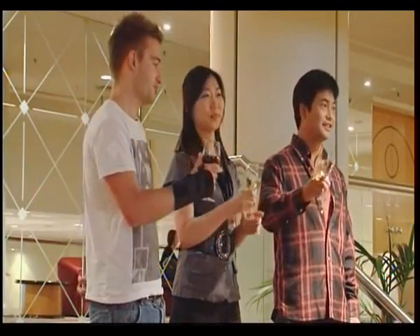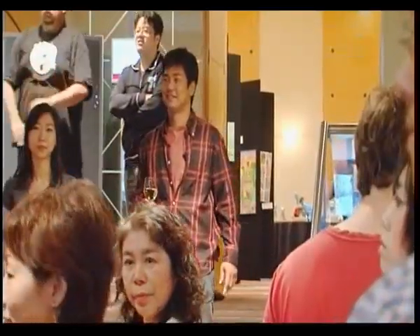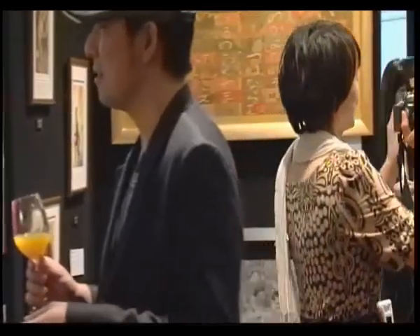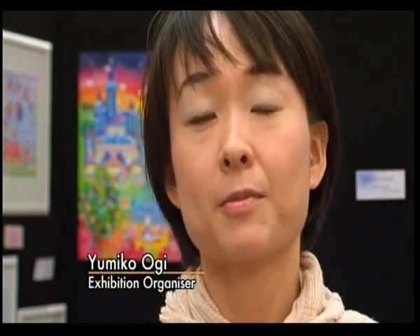Auckland couple Yoshi and Yumiko are the brains behind this exhibition. They discovered a lot of Japanese artists would love to exhibit their work in New Zealand, but certain barriers were holding them back. We are living here about nine years, so we already know New Zealand people, so we can help them to show their art in New Zealand.